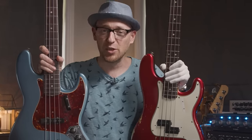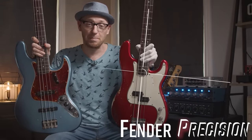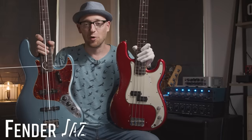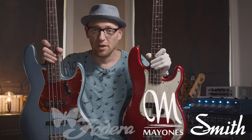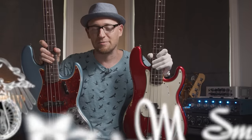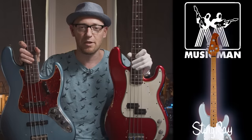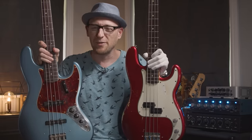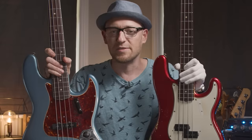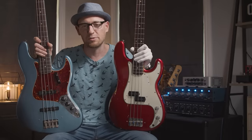I think we can all agree that the two most important and influential basses of all time are the Fender Precision bass, also known as the P bass, and the Fender Jazz Bass, also known as the J bass. There are a slew of more modern active basses and old classics like the Rickenbacker and the Music Man Stingray, but broadly speaking the P bass and J bass in terms of influence of design, sound, and use within the music industry are the undoubted giants.